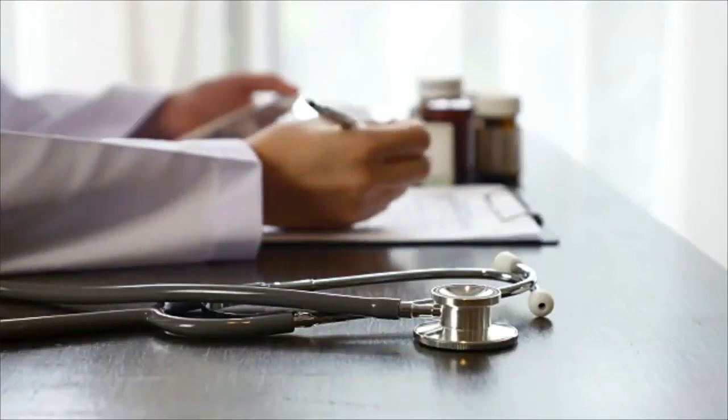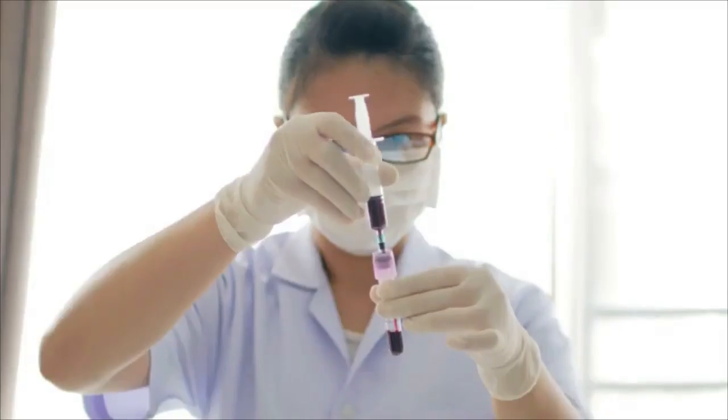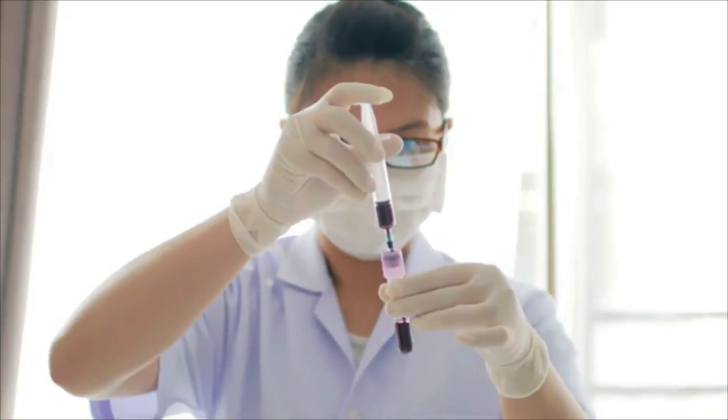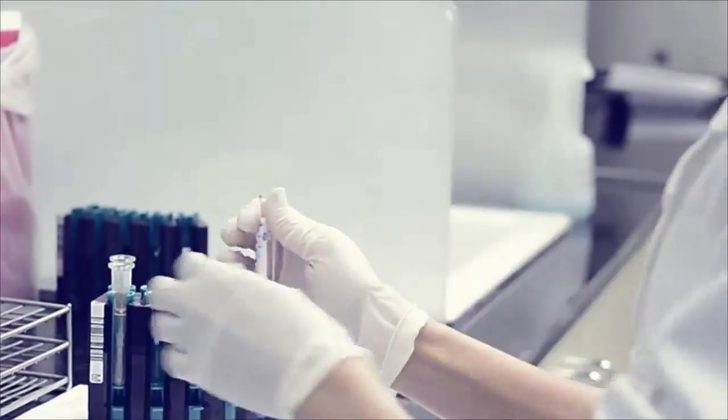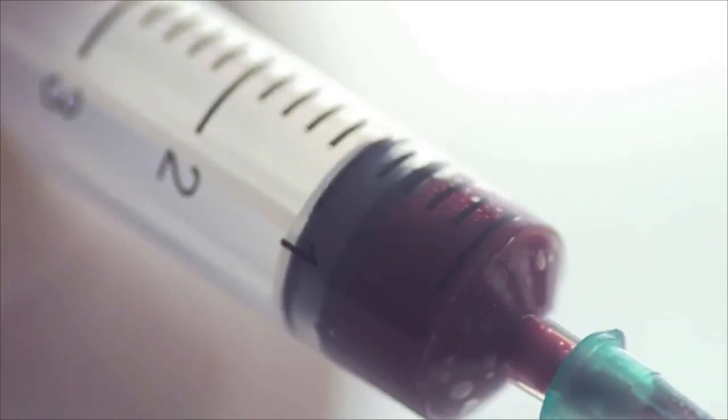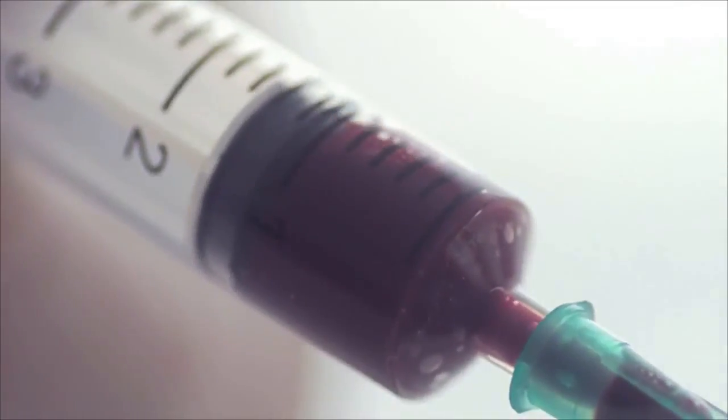When a doctor orders a series of tests on a patient, it's the job of medical and clinical laboratory technologists and technicians to prepare and perform those tests to help detect diseases or abnormalities. These professionals analyze body fluids, tissue, and cells.